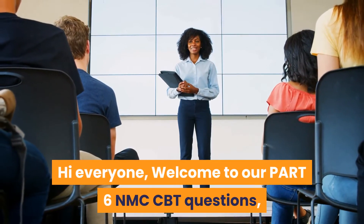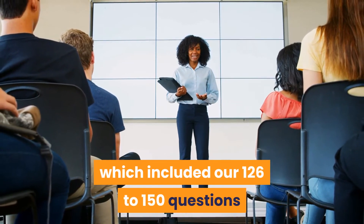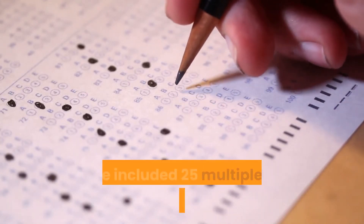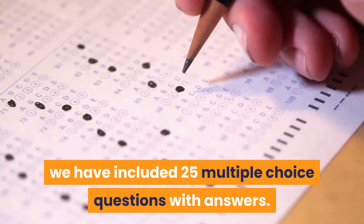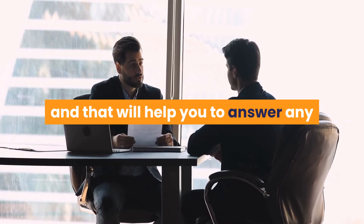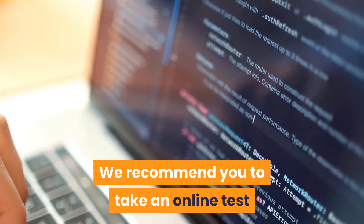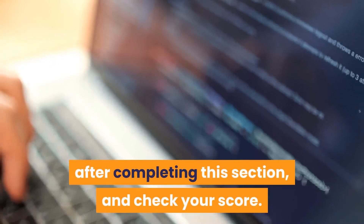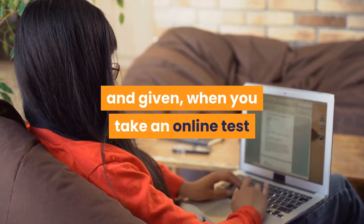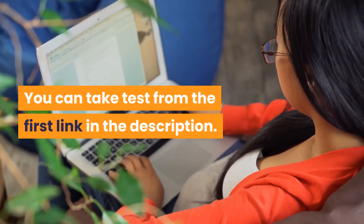Welcome to Part 6 of NMC CBT questions, covering questions 126 to 150. This video includes 25 multiple choice questions with answers. Each answer comes with a reference to help you answer related questions on the same topic. We recommend taking an online test after completing this section — questions and options will be shuffled. You can take the test from the first link in the description.